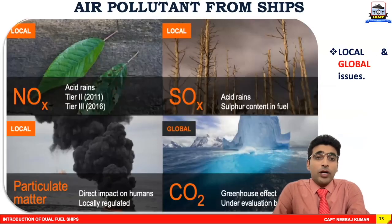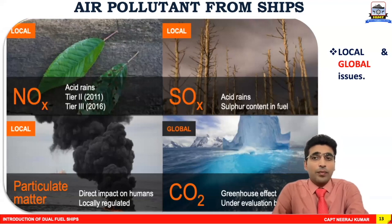The major air pollutants emitted from ships are sulfur oxides, nitrogen oxides, particulate matters, and CO2. Out of these four, the first three — NOx, SOx, and particulate matters — are majorly concerning the local environment; they affect the local environment primarily. However, CO2 emissions do not only affect a particular location but affect the entire climate altogether.